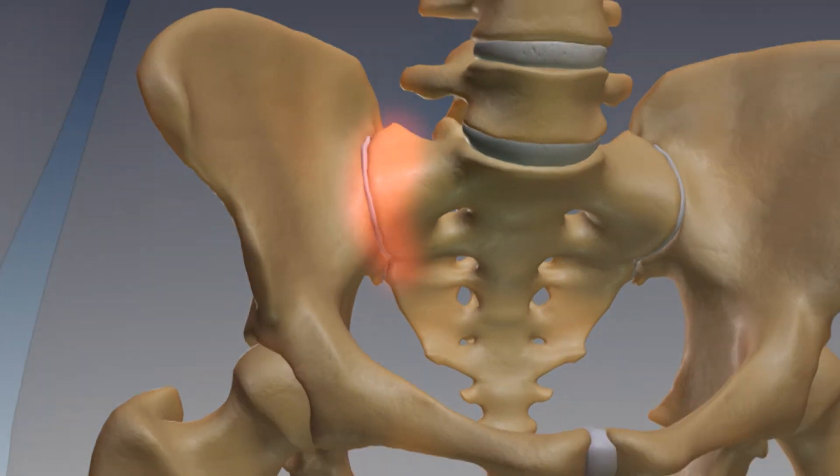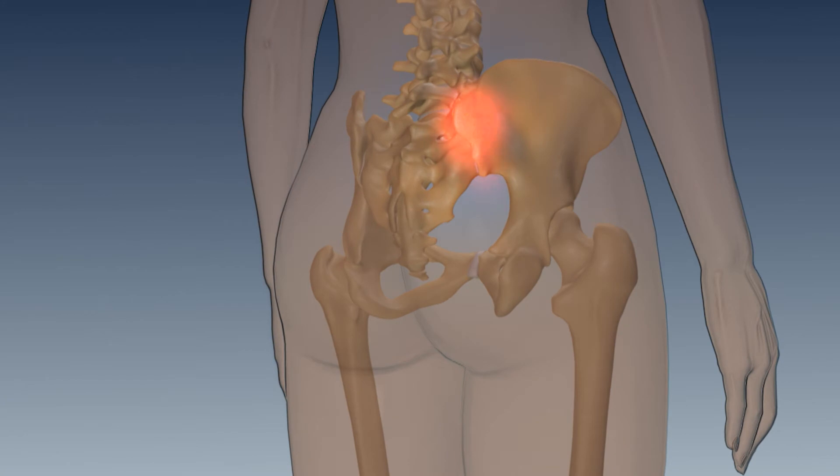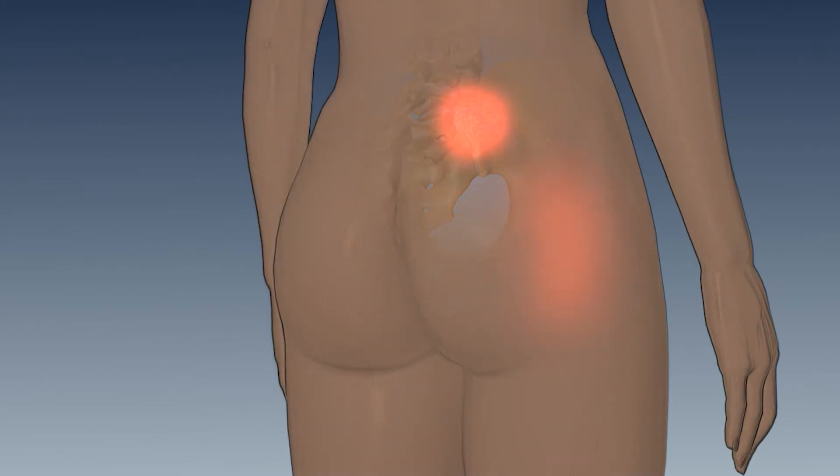Like any other joint in the body, the SI joint can degenerate or its supporting ligaments may be injured. Common complaints of those suffering from SI joint pain include lower back pain, abnormal sensation of the lower extremity including numbness, tingling, weakness, pelvic or buttock pain, and hip or groin pain.